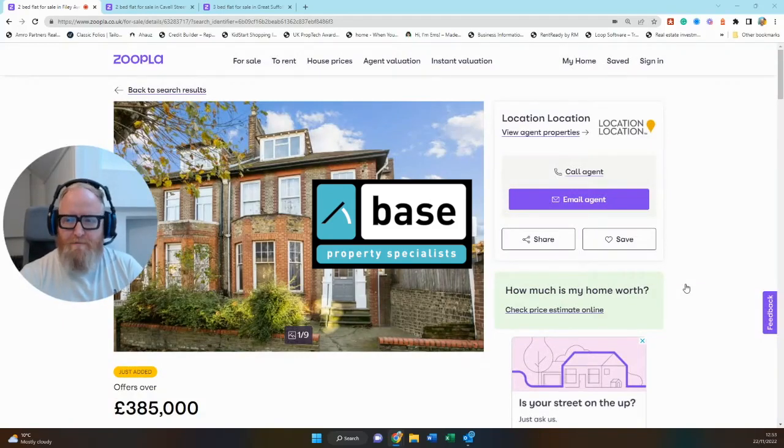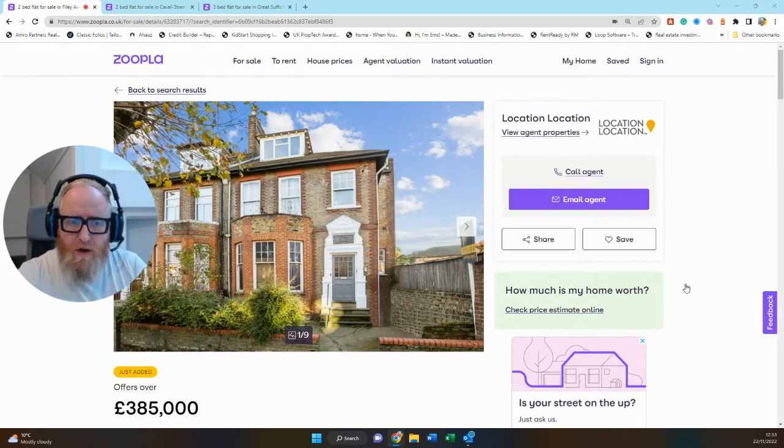Hi guys, it's Christian from Base again here, back with this week's top three buy-to-let landlord investment picks in London on Zoopla.